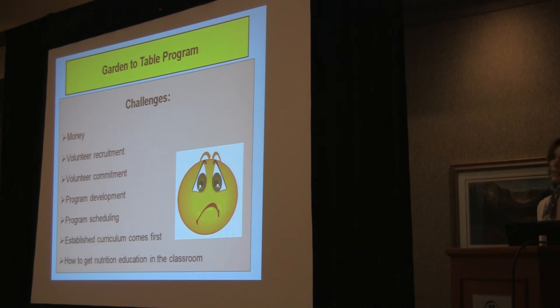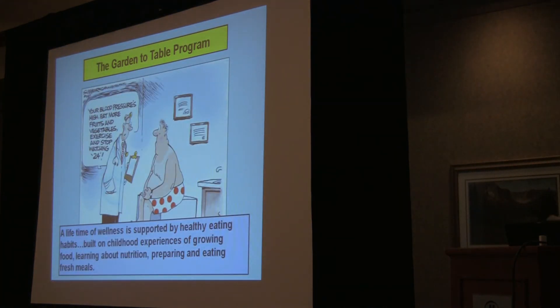How do you get inclusion education in the classroom? That's always a challenge. The goal of the Gardening Table Program: a lifetime of wellness is supported by healthy eating habits built on childhood experiences of growing food, learning about nutrition, preparing, and eating fresh meals.